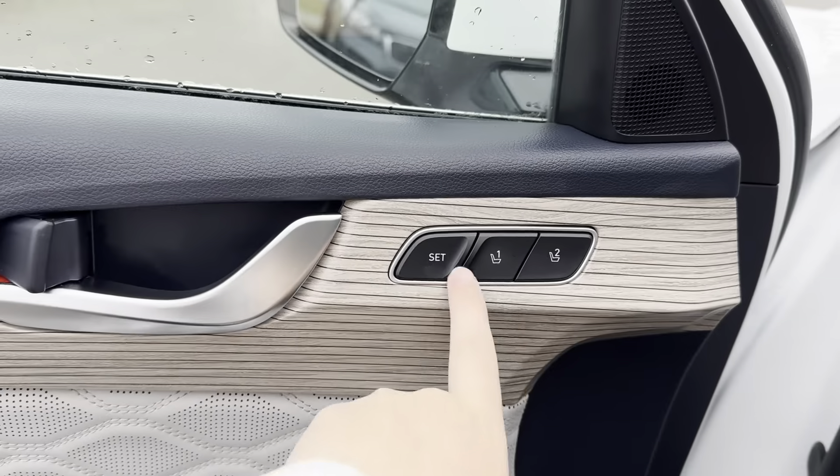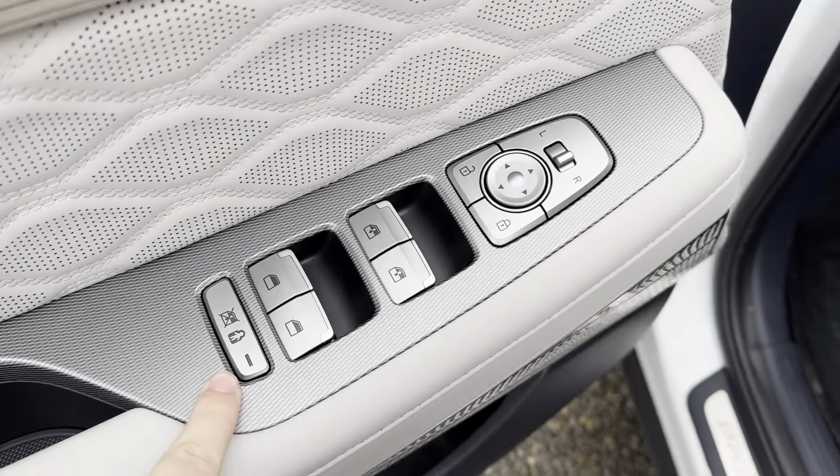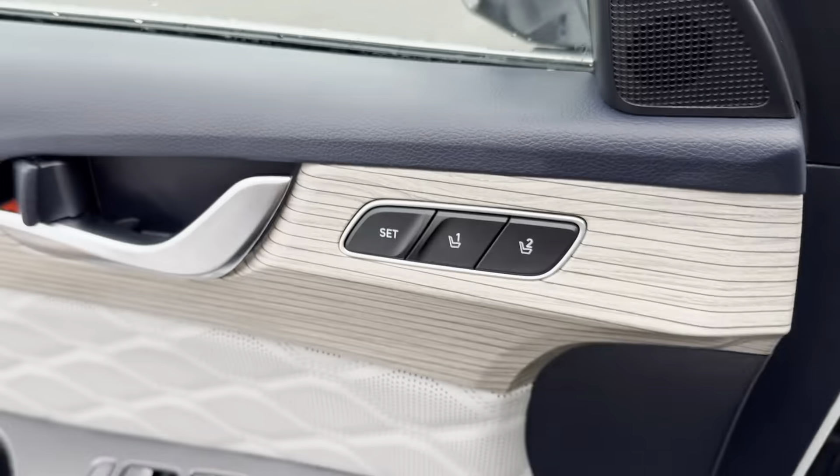Being a 2021 with under 100,000 kilometers, it is a certified pre-owned unit, which means you do have factory warranty left over still, and you get an extra year and 20,000 kilometers on top of that for warranty. You also have remote start on the key fob.